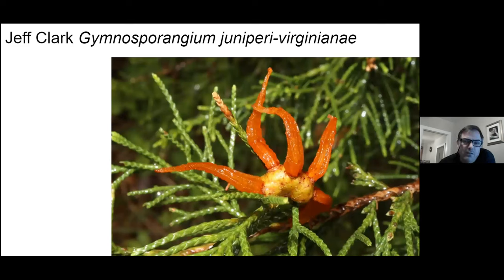These rust fungi are pretty crazy — part of kingdom Fungi. They have two different host plants. For this one, this is the cedar apple rust fungus. They call it cedar because it's growing on Eastern red cedar, but a cedar is actually a juniper tree. So if they wanted to be more technically correct, they should be calling it the juniper apple rust fungus.